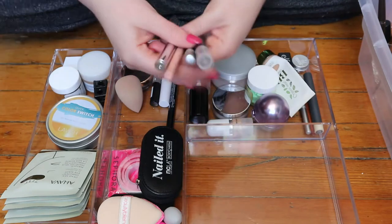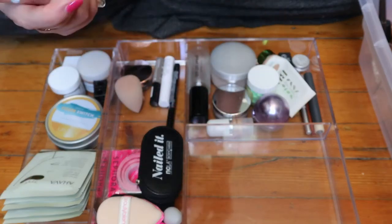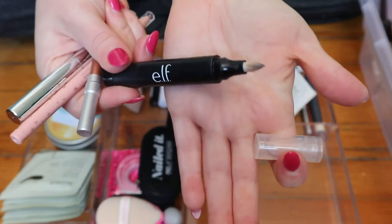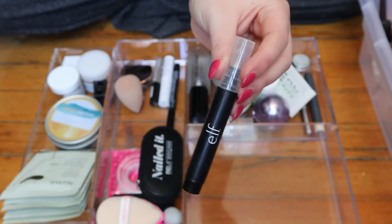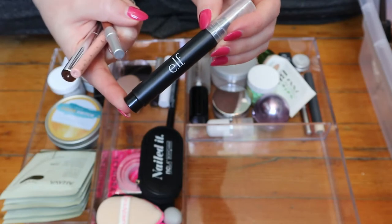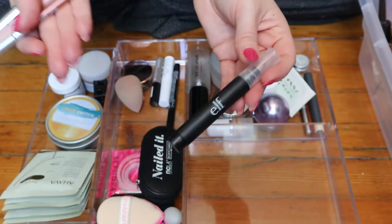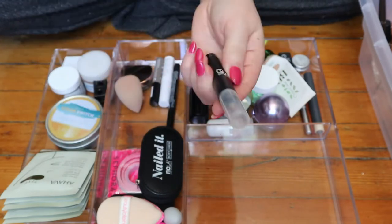These products are actually really useful. This is the elf makeup remover pen. I use this when I very rarely do wing liner and need to fix it. It works really well. It's just that I don't usually do my eye makeup first, so I don't want to go in with this after because it will remove everything — it's very good at what it's supposed to do.